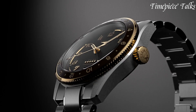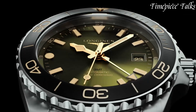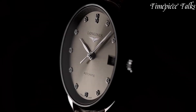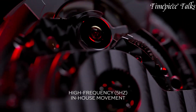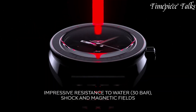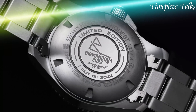Longines, a Swiss luxury watchmaker established in 1832, has epitomized elegance, tradition, and performance. Renowned for its timeless designs and precision craftsmanship, Longines offers a diverse range of timepieces, from the classic Master Collection to the sporty HydroConquest. With a rich heritage deeply rooted in horological excellence, Longines continues to push the boundaries of watchmaking, creating timepieces that blend tradition with innovation, appealing to individuals who appreciate both heritage and modernity in their watches.